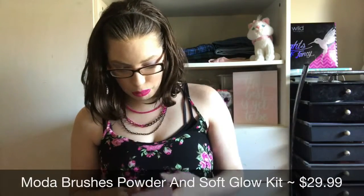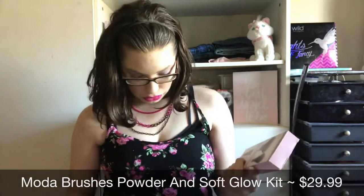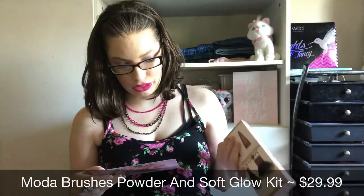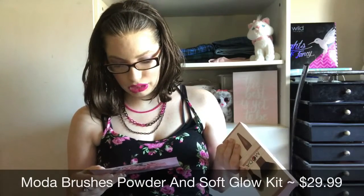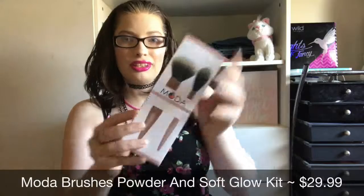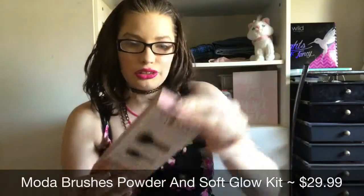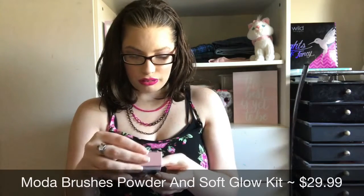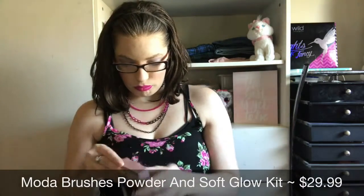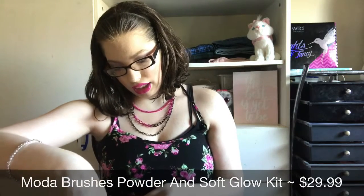The next item is from Moda, which I have not used before but I've heard about them. These are the Moda Brushes Powder and Soft Glow Kit — a two-piece kit described as the ultimate dynamic duo. The two brushes were designed to give you your desired look. The elegant rose gold tapered handles and two-toned synthetic brush hair make this brush set a perfect addition to your brush collection. Here's what it looks like in its very nice packaging.